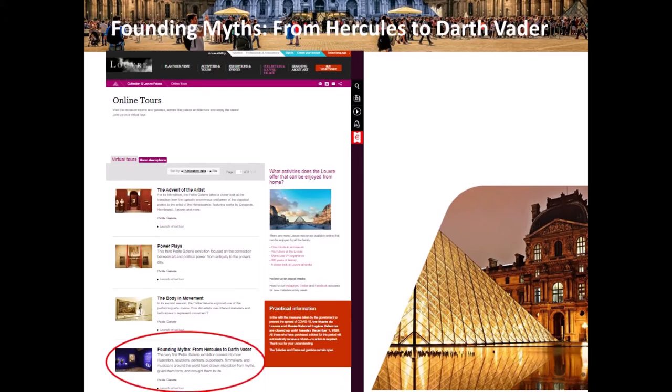We decided to go with 'Founding Myths, from Hercules to Darth Vader.' This first small gallery in the Louvre exhibition looked into how artists have drawn inspiration from myths, given them form, and brought them to life.